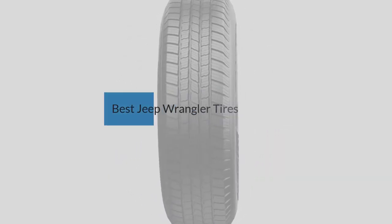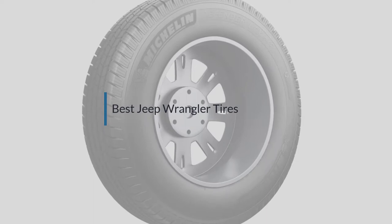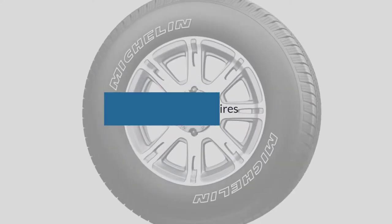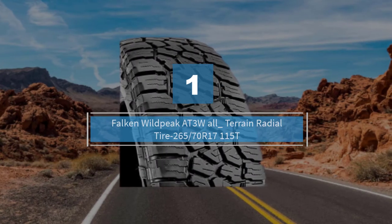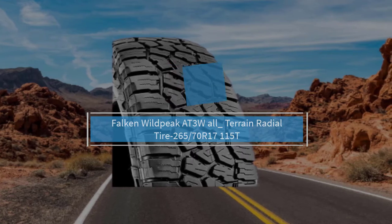If you are looking for the best Jeep Wrangler tires, here is a collection you have got to see. Let's get started. Number one, most popular: the Falken Wildpeak AT3W all-terrain radial tire.